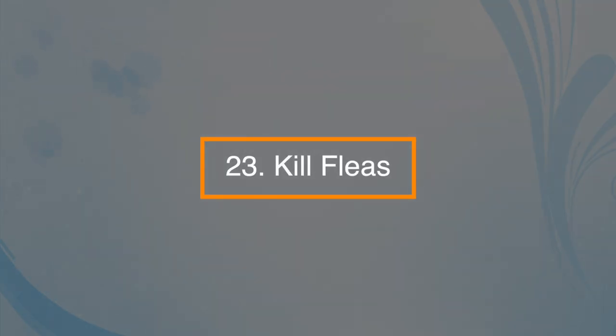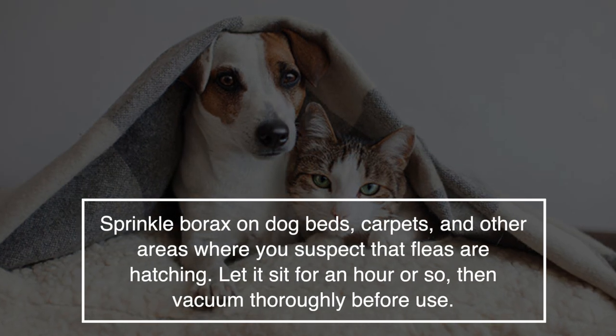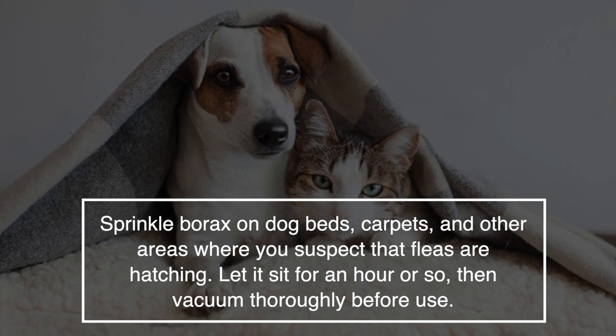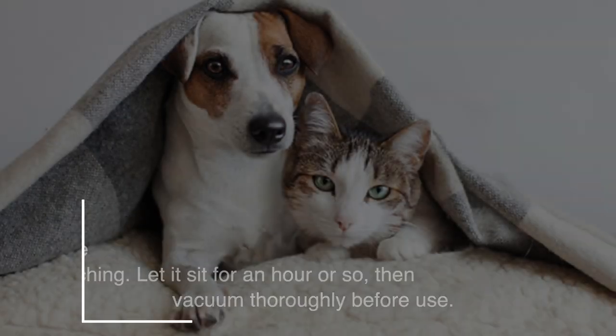Number twenty-three: you can kill fleas with borax. Sprinkle borax on dog beds, carpets, and other areas where you suspect fleas are hatching. Let it sit for an hour or so, then vacuum thoroughly before use.